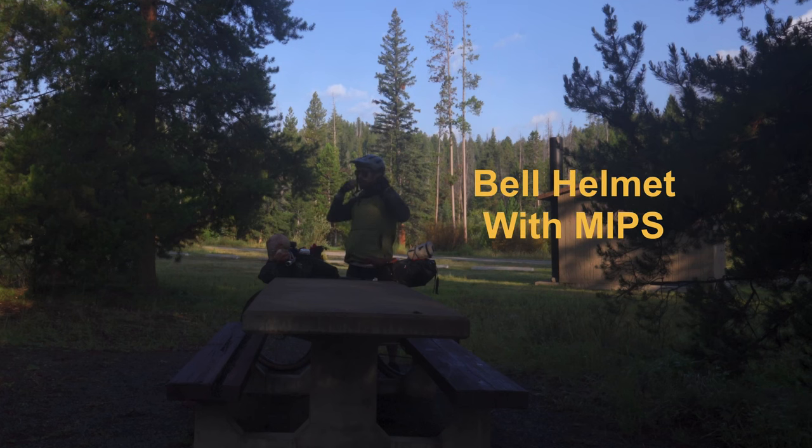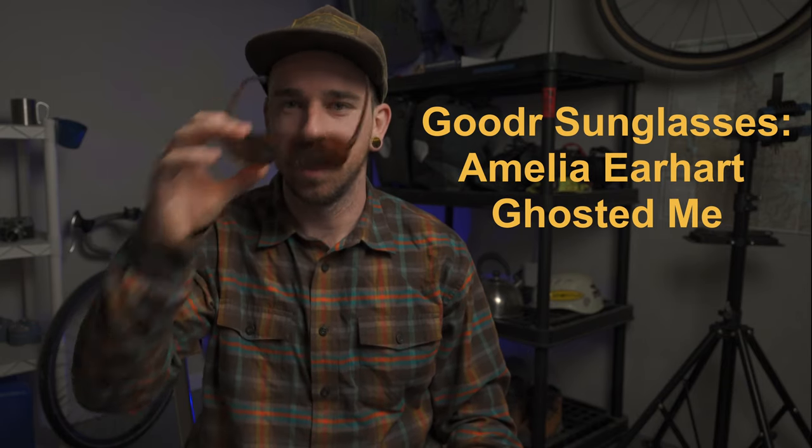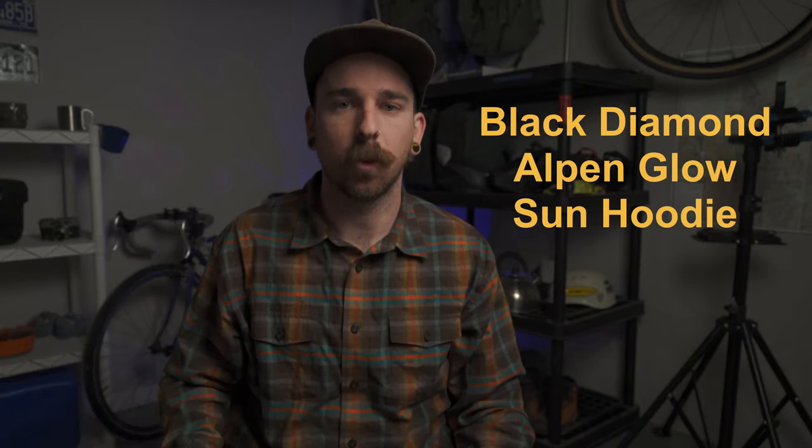First and foremost, I'm going to hop into what I wore on a daily basis while riding my bike. A brain bucket — a little Bell helmet. Got to keep that noggin safe. On top of that, I would wear these Goodr sunglasses. The Amelia Earhart style — love these shades. Cheap, easy to use. I wore a sun hoodie every single day. This is the Alpine Glow hoodie by Black Diamond. This thing is amazing. I've been wearing sun hoodies daily for years and I have literally never had anything perform as well as this sun hoodie.